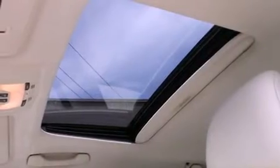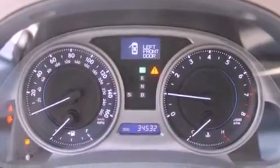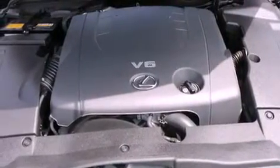The following features are also included: air conditioning with automatic climate control, cruise control, steering wheel mounted controls, a multi-disc CD player, leather seats, a security system, fog lamps, an anti-lock braking system, and heated side view mirrors.